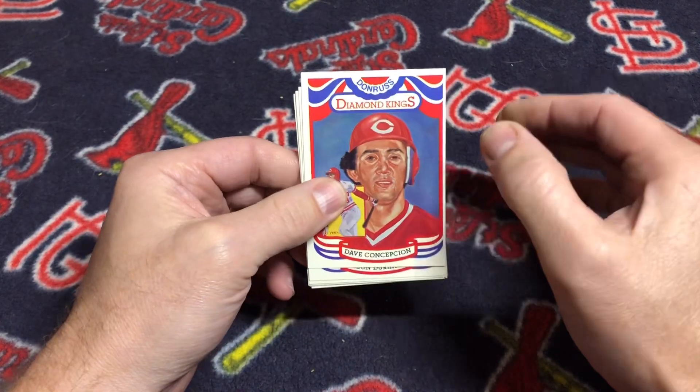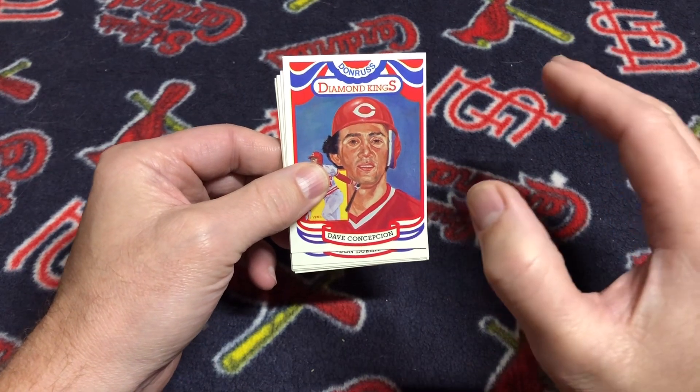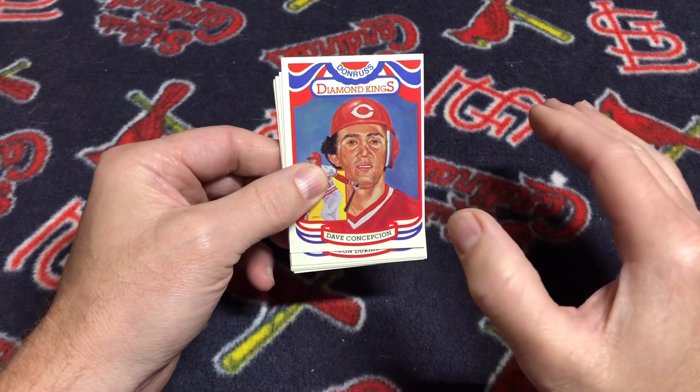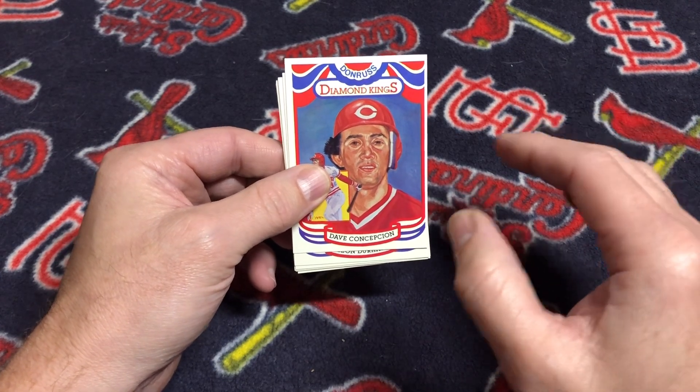I picked up seven cards from the same seller. This was awesome. I got a great deal because I picked up each of these cards for 99 cents. Typically they cost a little bit more, and they're kind of hard to track down.